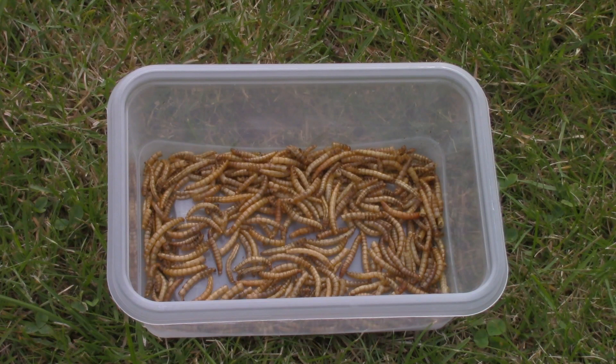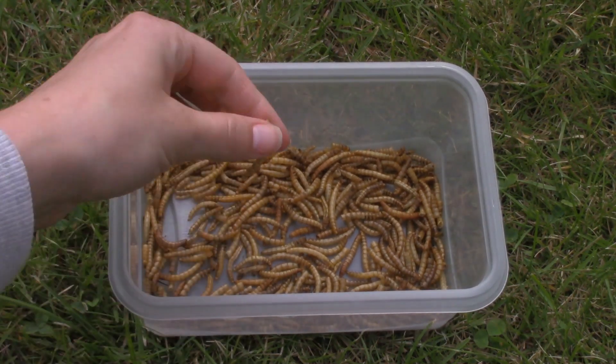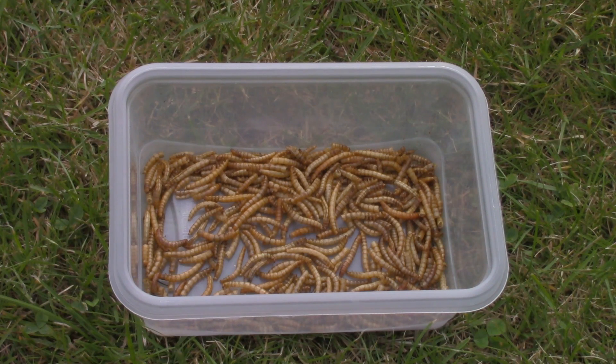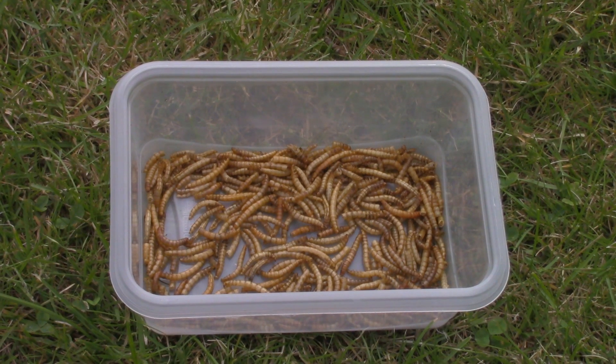The next container has dried mealworms in it. My two dwarf hamsters, Ariel and Diesel, really like these. These worms are an easy way to provide your hamster some extra protein. Misty does not eat them — I've offered them multiple times to her but she won't eat them. But that's okay, there are more ways to give hamsters some extra protein.